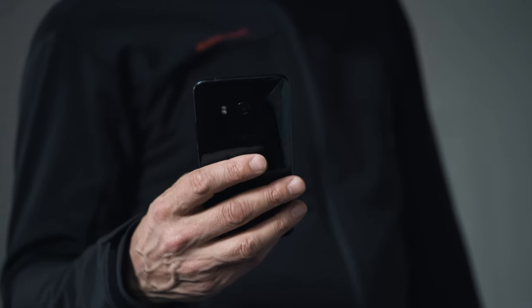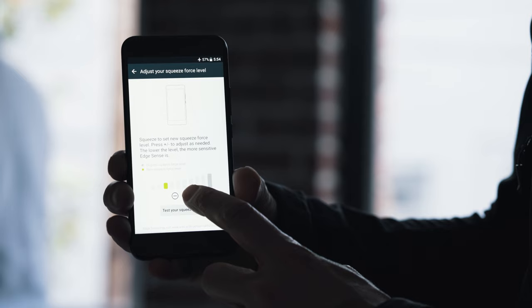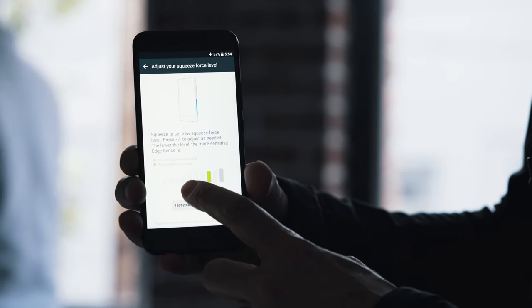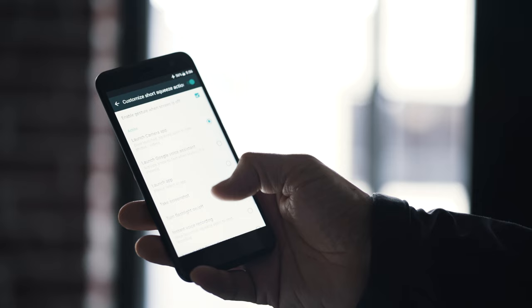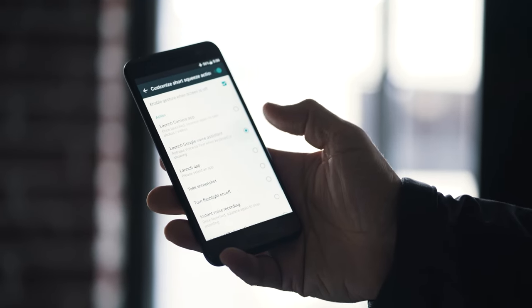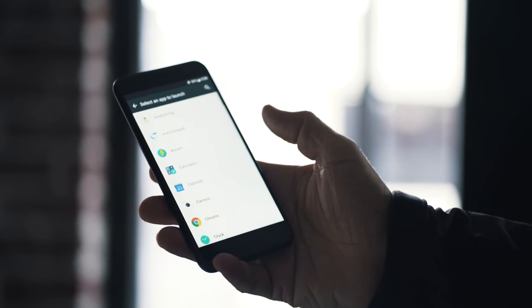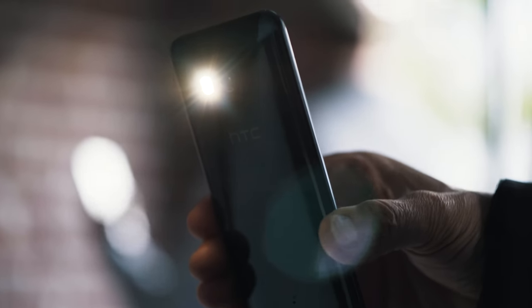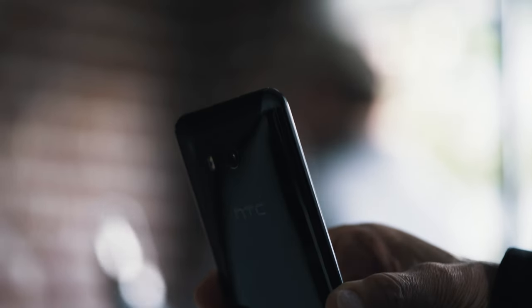The big story with the U11 is Edge Sense. Essentially you can squeeze the phone and almost use it like two separate buttons. A short press can be anything you want — you can launch the camera, you can launch a web browser. They made it really customizable, and a long squeeze can launch something else. So you essentially get two separate buttons without having to find and locate two separate physical buttons on the phone. In our testing, it works really well.